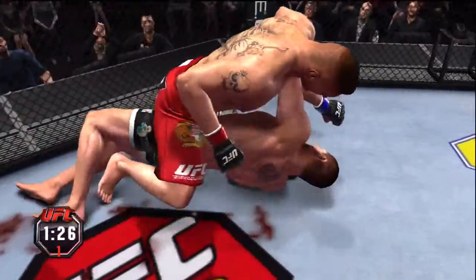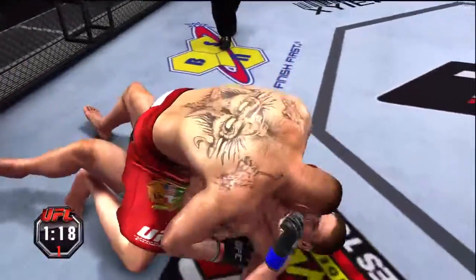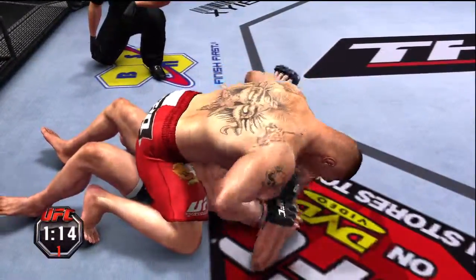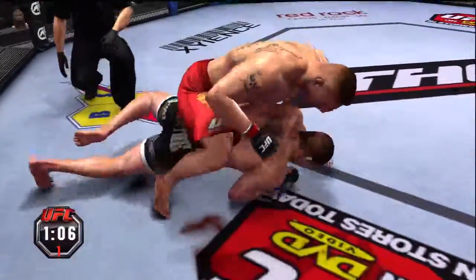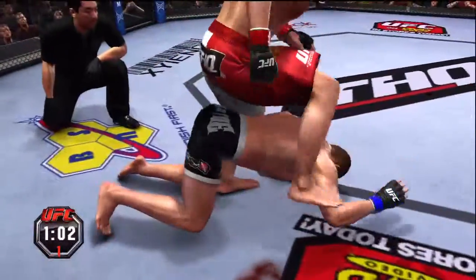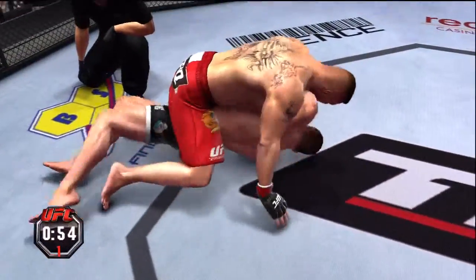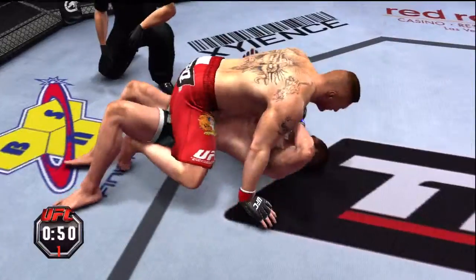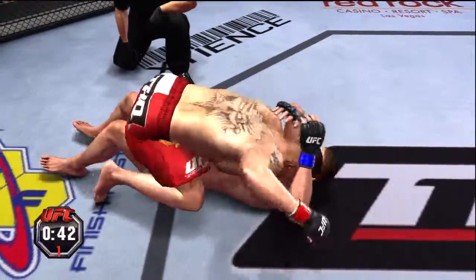Under 90 seconds remains in the first of three five-minute rounds. Nice right hand, working some ground and pound. Nice work. He's on top — he's got his back, full hooks. Big right hand. Rolls back over to mount again. We got to be careful here — if this cut worsens, this fight could be over. It definitely could, it's in a bad spot.